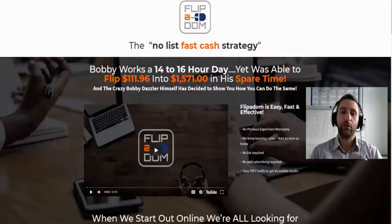In today's video I've got something very special — a brand new review on a new course called Flipper Dom. This is a topic I've never reviewed before, very different, very refreshing, and something you're going to want to know more about because it is really cool and very profitable.